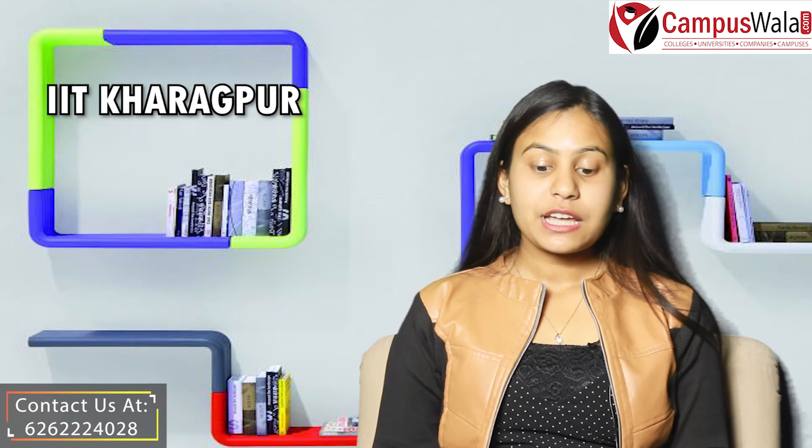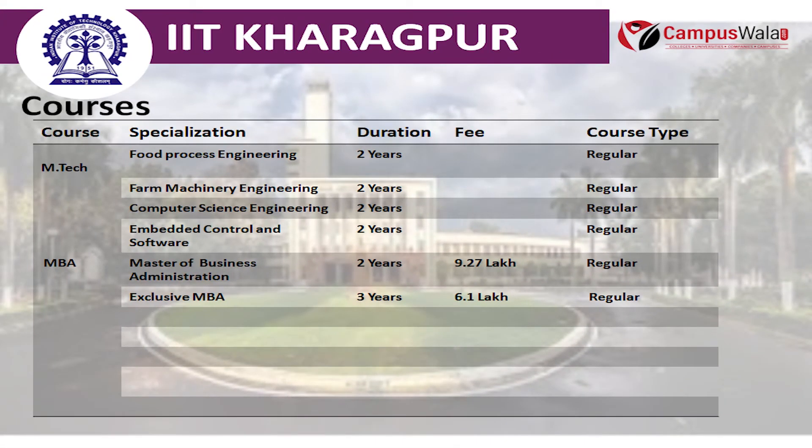Another course offered is MTECH, which provides specializations in Food Process Engineering, Farm Machinery Engineering, Computer Science, and Embedded Control and Software, with a duration of 2 years.